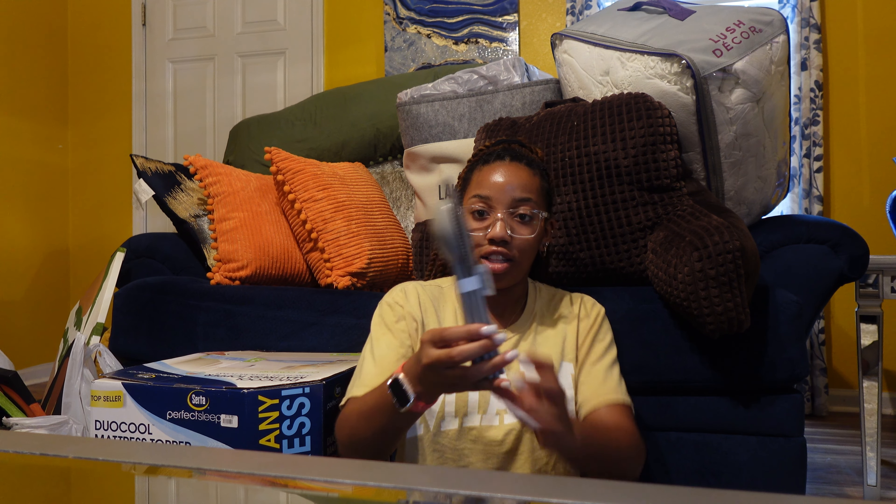I got this big mattress topper from Big Lots. It's by the brand Serta — it's a Perfect Sleeper Dual Cool mattress topper that is three inches. Get three inches and above because I got the two-inch last year and it just barely did the job. On a full bed I'm gonna need the three inches, and it's very soft.